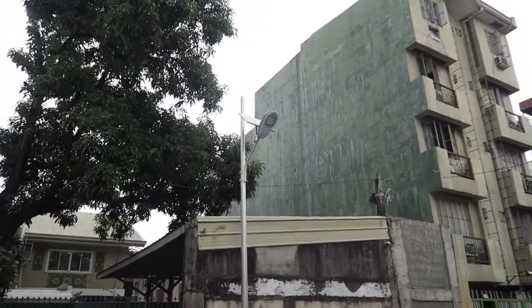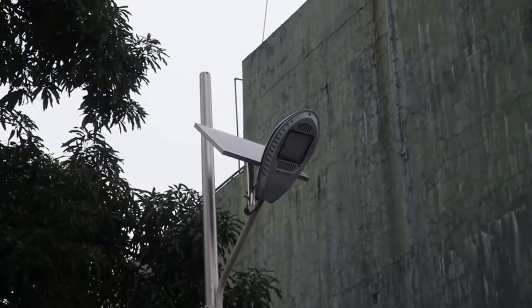Let me zoom in so you can get a better look. Based on what I've read, it has a 20 watt solar panel, so all through the day it's collecting energy and storing it in the battery. It's lithium-ion, so it's probably going to have a much longer lifetime compared to lead acid.